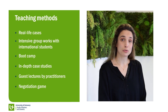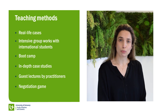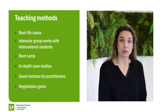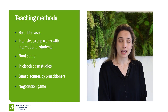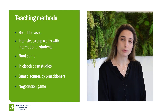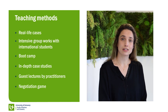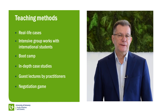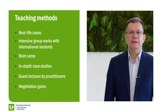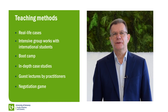Regarding teaching methods, we will offer you many different methods. We will, for example, work with real life cases, and we will also organize many group works with international students. In the entrepreneurship pillar you will have the possibility to follow a summer school organized as a boot camp. We also have in-depth case studies, a negotiation game in the innovation pillar, and of course we are going to invite practitioners for guest lectures.